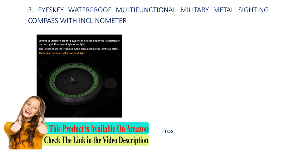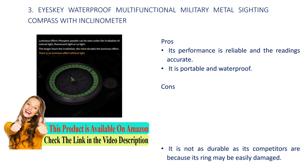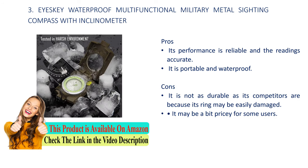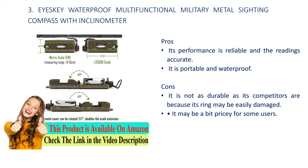Number 3: Icekey waterproof multi-functional military metal sighting compass with inclinometer. Pros: its performance is reliable and the readings accurate, and it is portable and waterproof. Cons: it is not as durable as its competitors because its ring may be easily damaged, and it may be a bit pricey for some users.